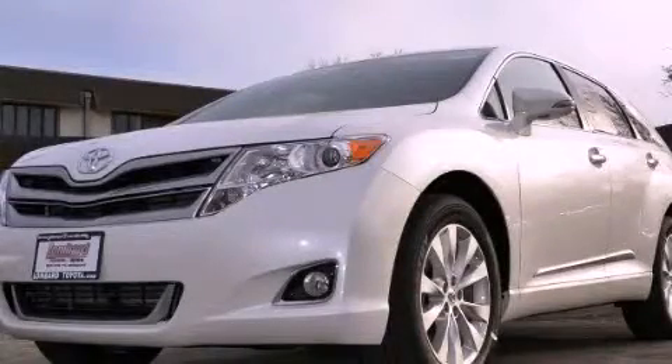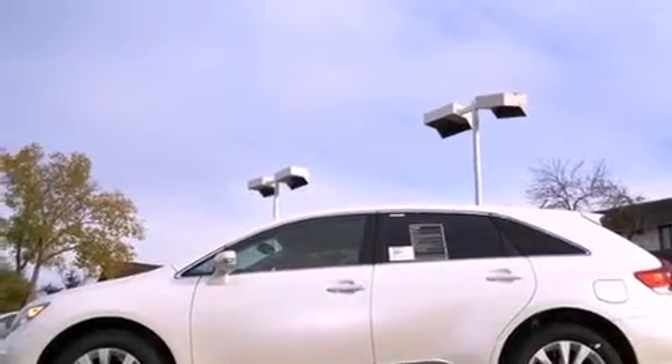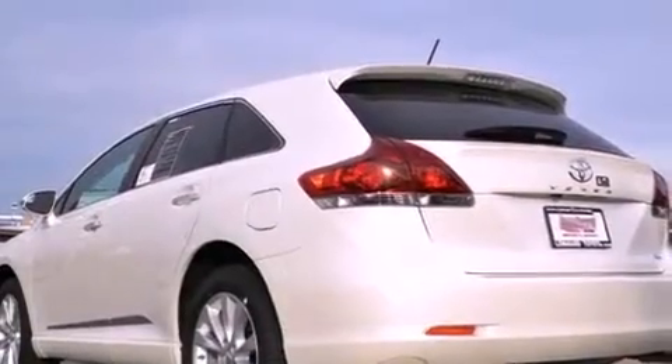This is a brand-new 2013 Toyota Venza, a great blend of utility, comfort, and style. It features a 2.7-liter four-cylinder engine and an automatic transmission.